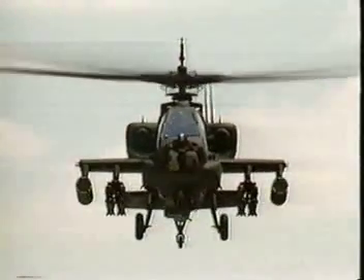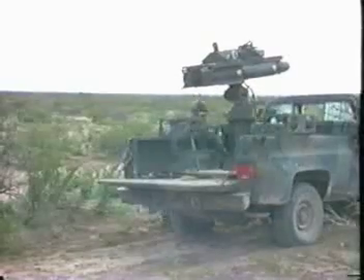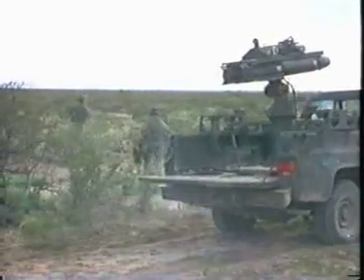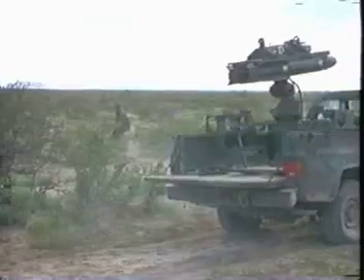Hellfire has been launched from the ground. Being able to fire the missile in the indirect mode allows the launch crew to take advantage of natural terrain masking for protection.